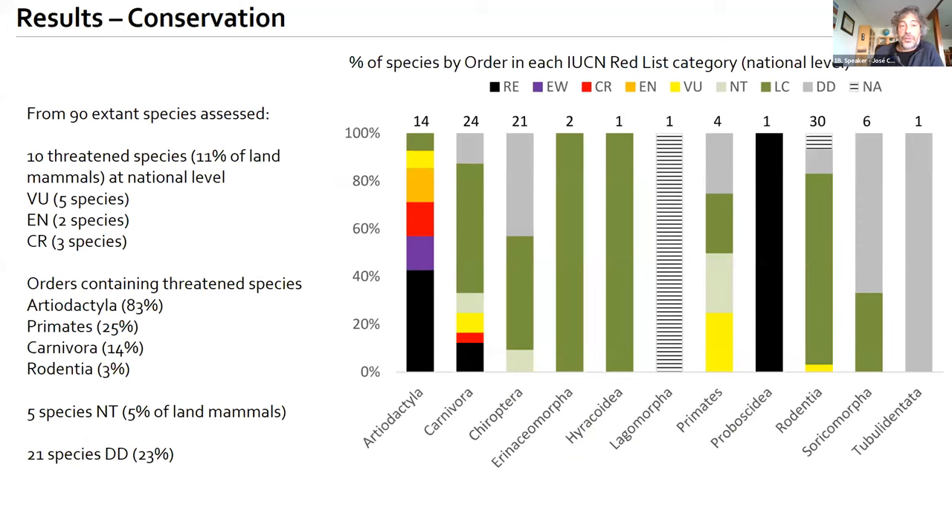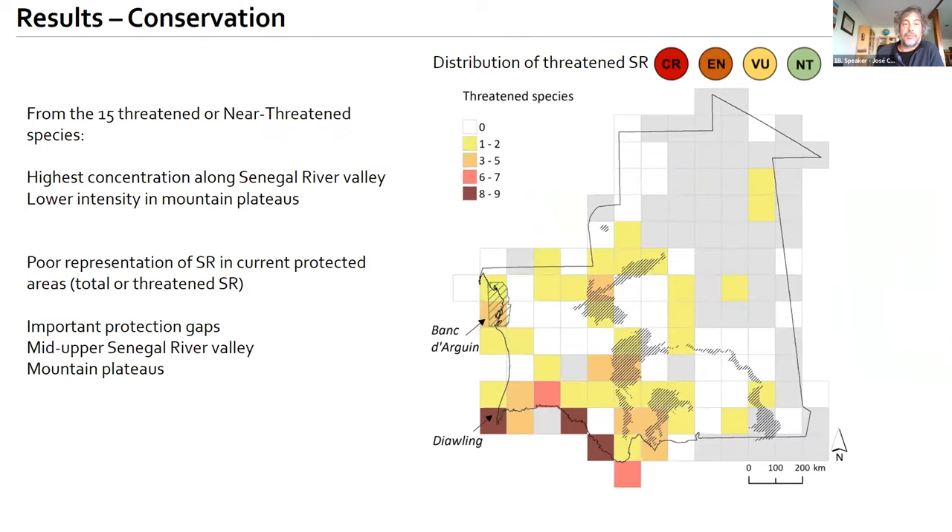In terms of conservation, from the 90 extant species assessed, 10 were considered threatened, representing about 11% of the land mammals. The Artiodactyla is the order with the most threatened species — 83% of Artiodactyla classify as threatened. I would also call attention to 21 species, or 23% of land mammals of Mauritania, classifying as data deficient. The distribution of threatened species shows a high concentration along the Senegal River and lower density in mountain plateaus.